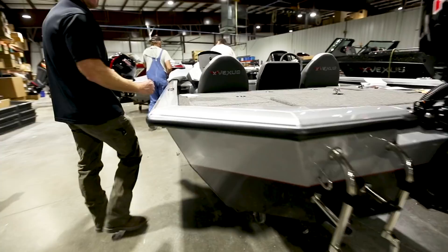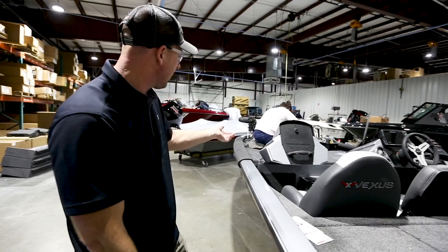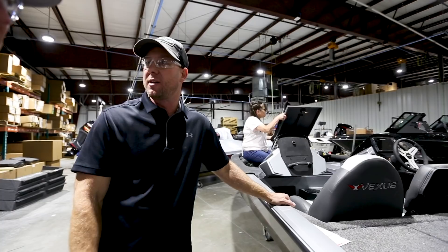We like to say that when we finish here at Vexus, all you really need is fuel. Whether it's rigging the outboard, mounting the propeller, or the batteries — this boat going through final cleanup is really ready for the water. It just needs fuel and a quick pre-delivery inspection.